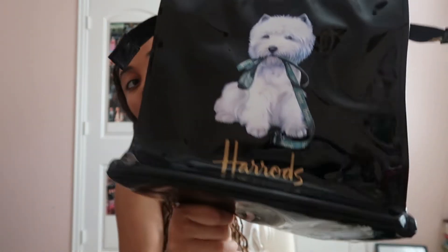It's from this brand called Harrods — I don't know if you can see it, but yeah, this is the logo. It's like a big department store in London, I believe. I was really freaking out when I got this because I had no idea — I just thought it was cute. It's patent leather, very shiny and fun.